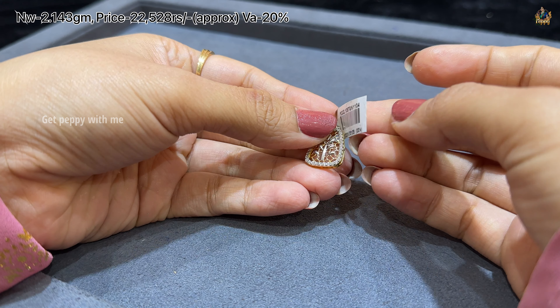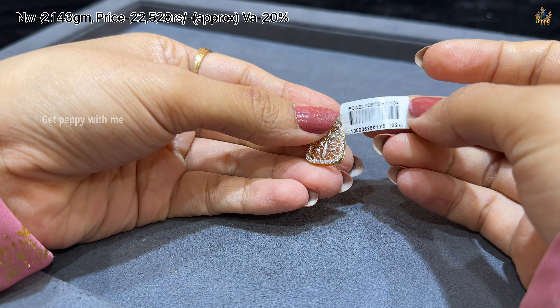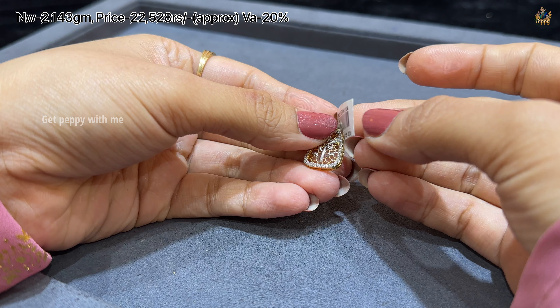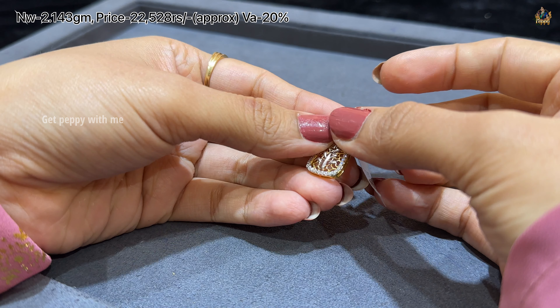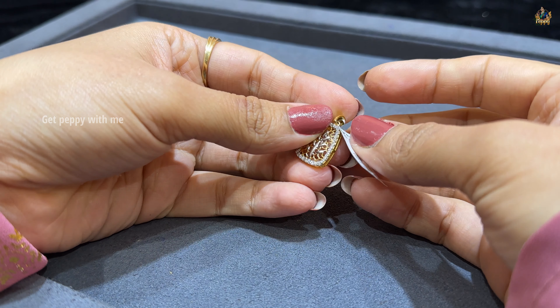Next one has a rhodium touch with pure 22 carat gold, which is very stylish for women who go to the office. Net weight of this is 2.143 grams and price is around 22,528 rupees.